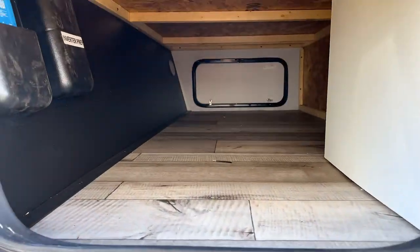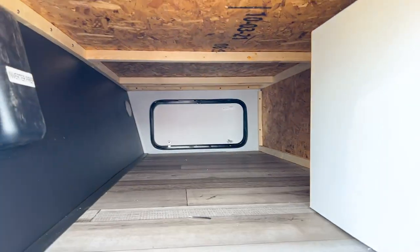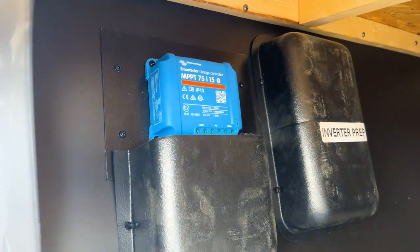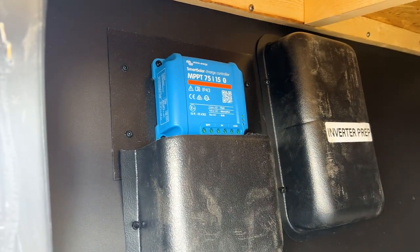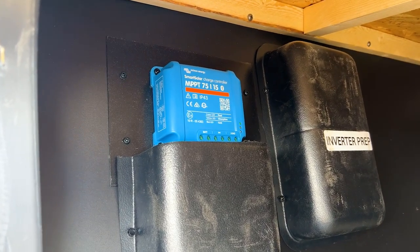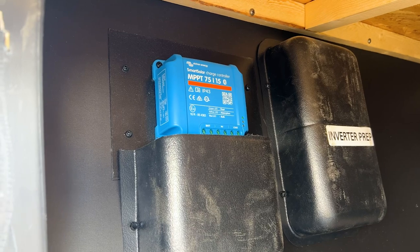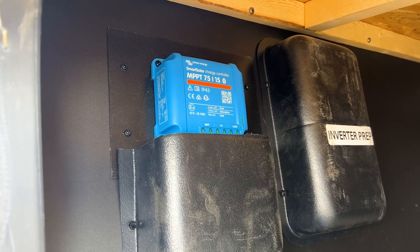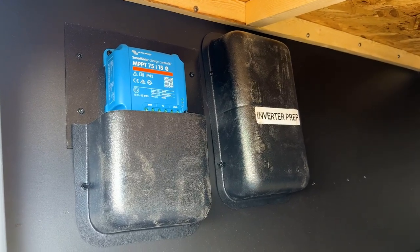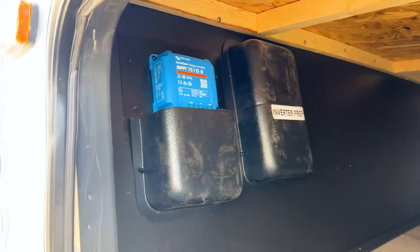Coming to the pass-through storage compartment, you can see through here and it's a pretty wide compartment, especially up front. You can see the wooden framing in here as well. There's a solar charge controller connected to the 200-watt solar panel on the roof — it keeps your batteries charged and comes with an app showing power draw and battery life. You can also see the inverter prep: if you install an inverter you can expand the solar system and power outlets inside the RV.